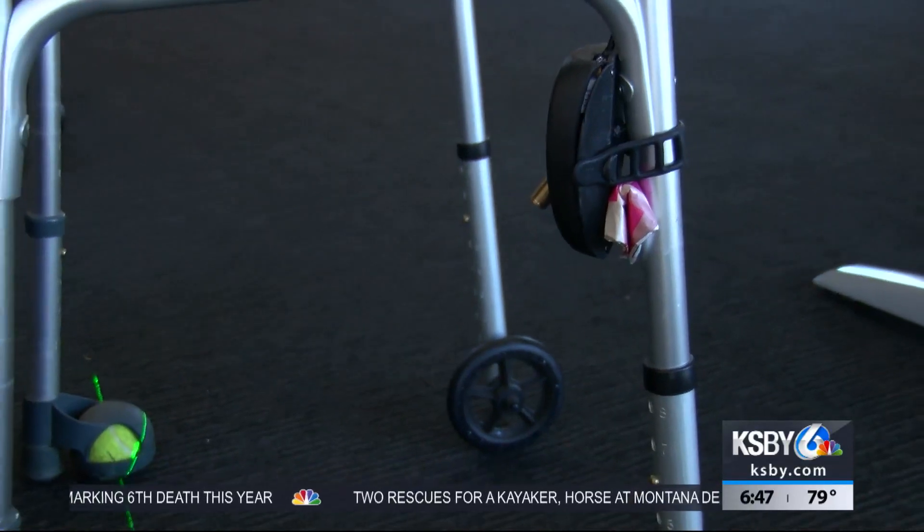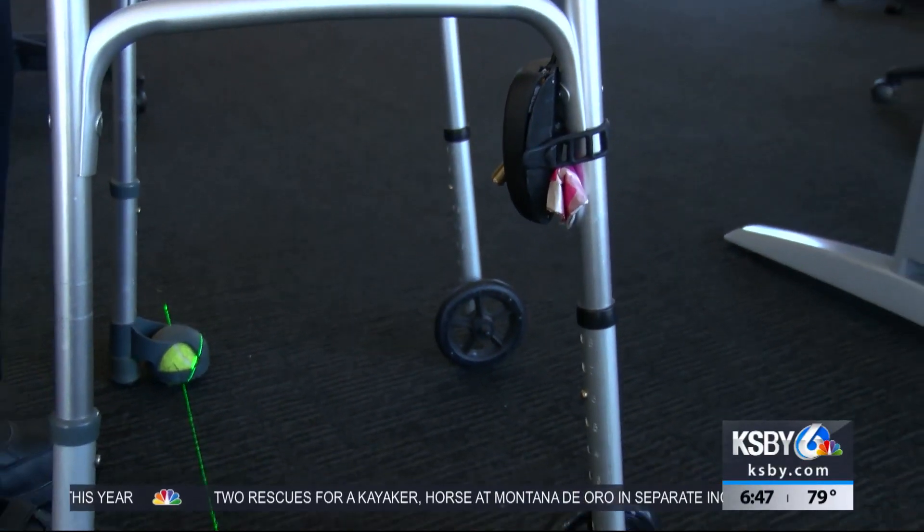When a patient freezes, they can activate either a visual or audio cue. The audio cue is a metronome — you visualize yourself stepping to the beat of that metronome.